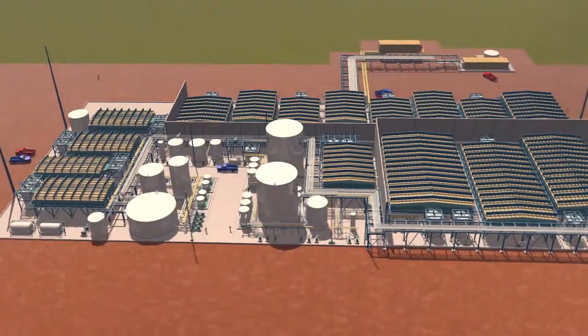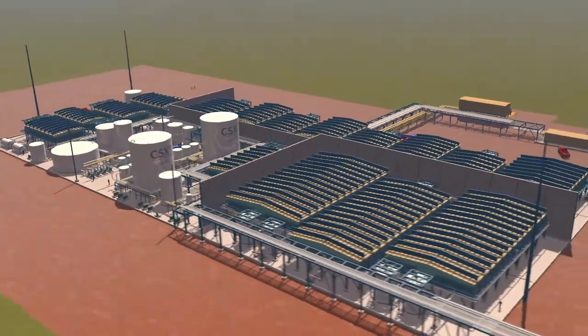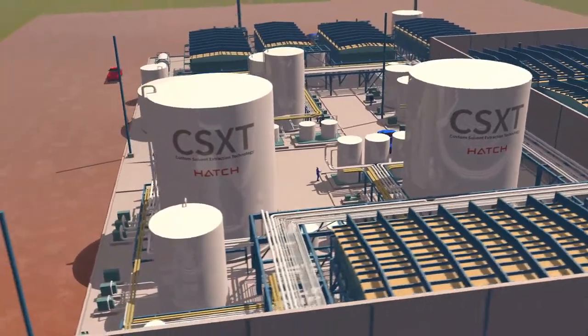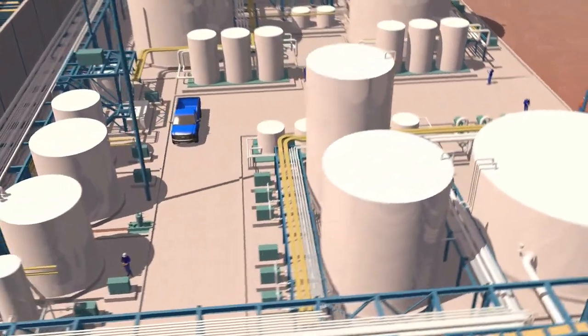We're both engineers and business people, so we focus on time and money as well as technical solutions. Our goal is to reduce operating cost, which in today's economic climate is the most important objective.